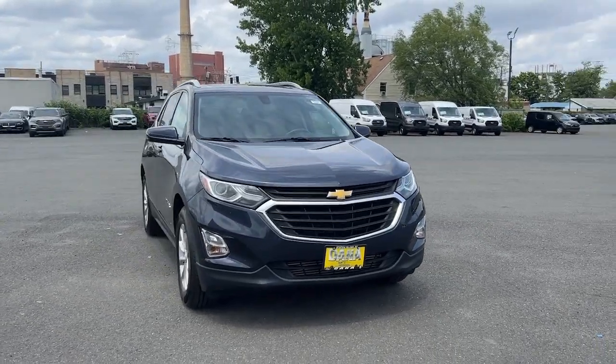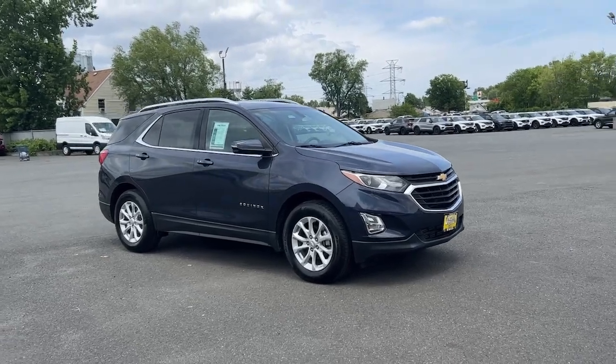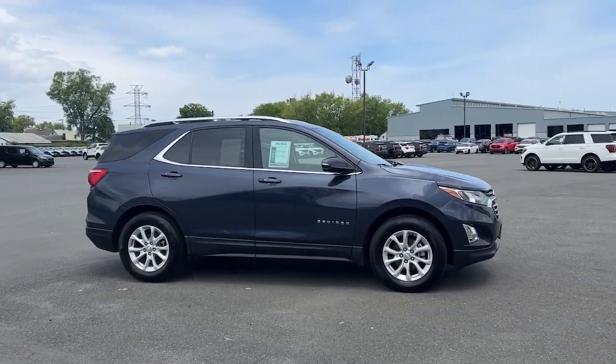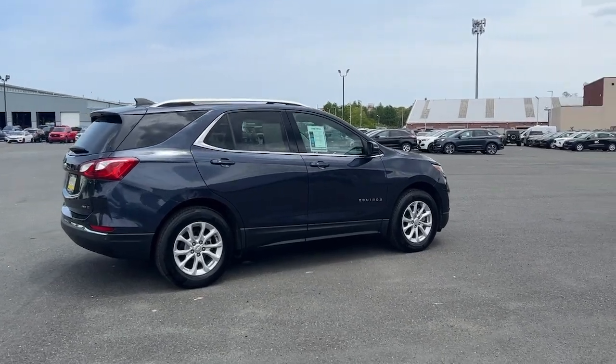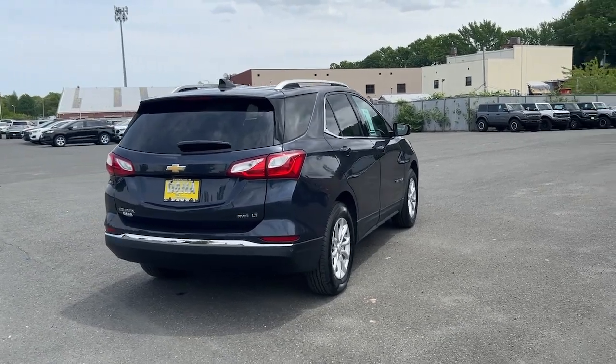Get into the 2018 Chevrolet Equinox. With less than 40,000 miles on the odometer, this vehicle provides excellent value. Whether you're on a family road trip or doing the daily drive, the Equinox is your go-to vehicle. It's the elegant solution that blends advanced safety technology, passenger comfort, and SUV functionality.